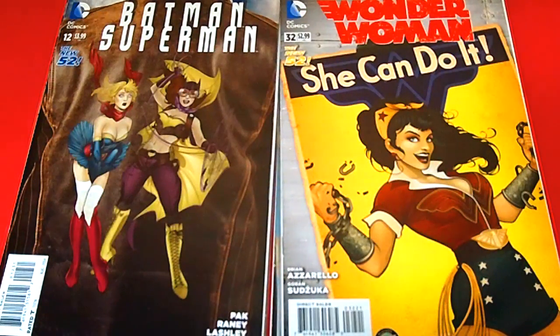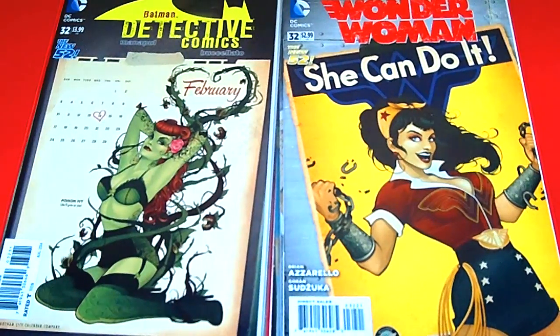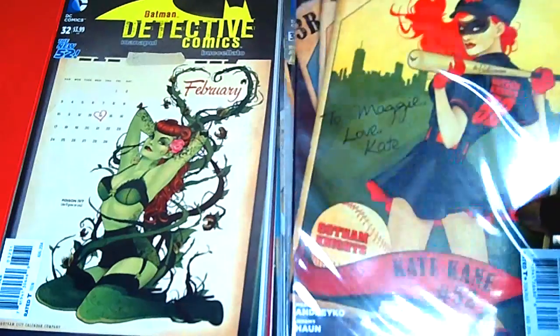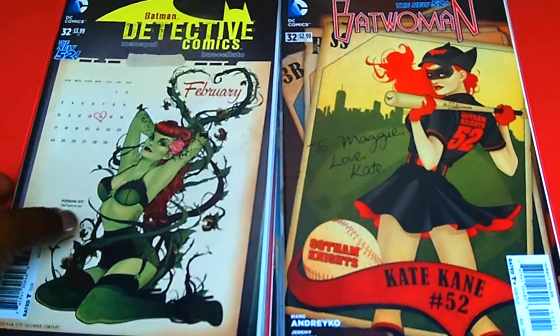This cover actually sold out too, from the New 52. Now this cover I really like — this sold out as well. This is Batman Detective Comics — Poison Ivy. That's really awesome. February's calendar — that was a popular cover as well, and it sold out in my comic shop. Next we have the New 52, Batwoman issue 32, and this is a tribute to Kate Kane from the women's baseball team. That's pretty awesome.